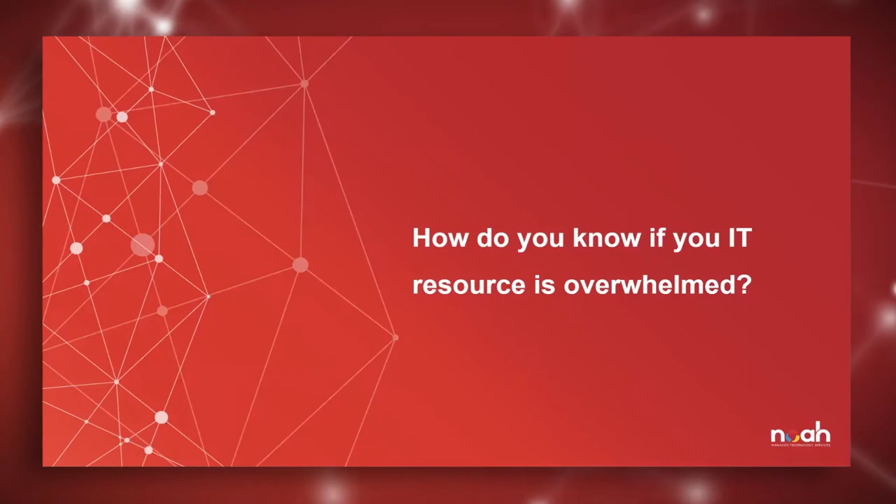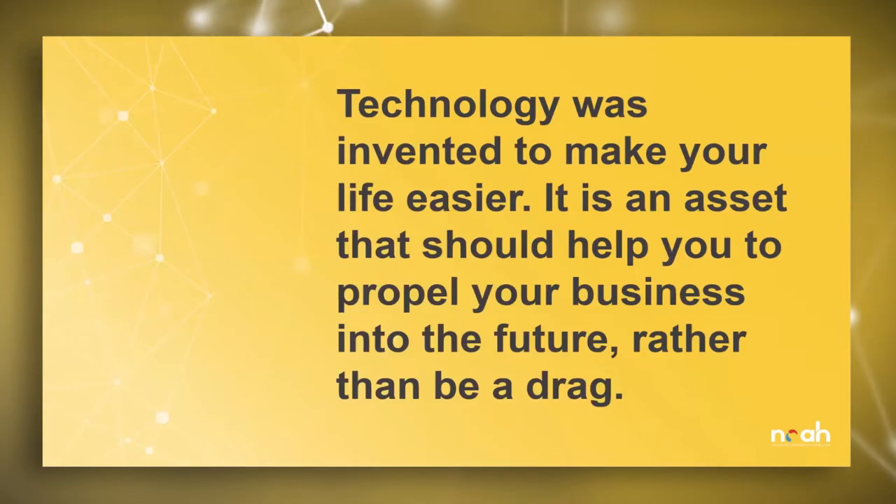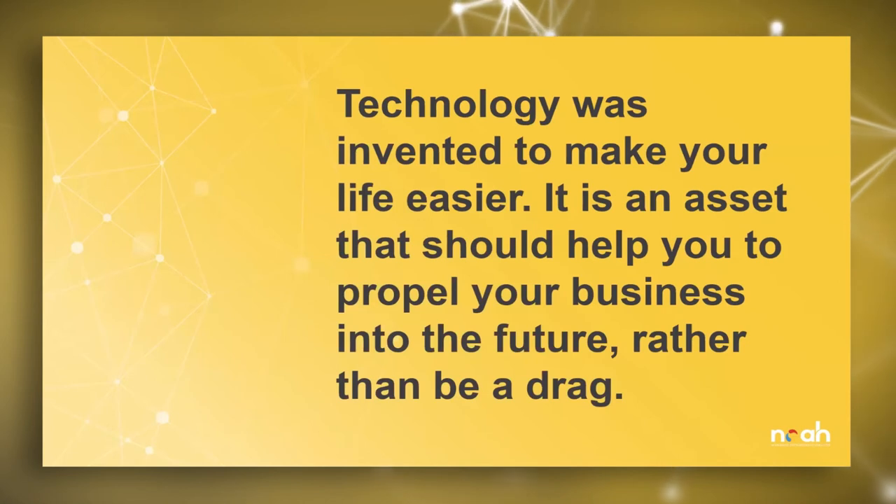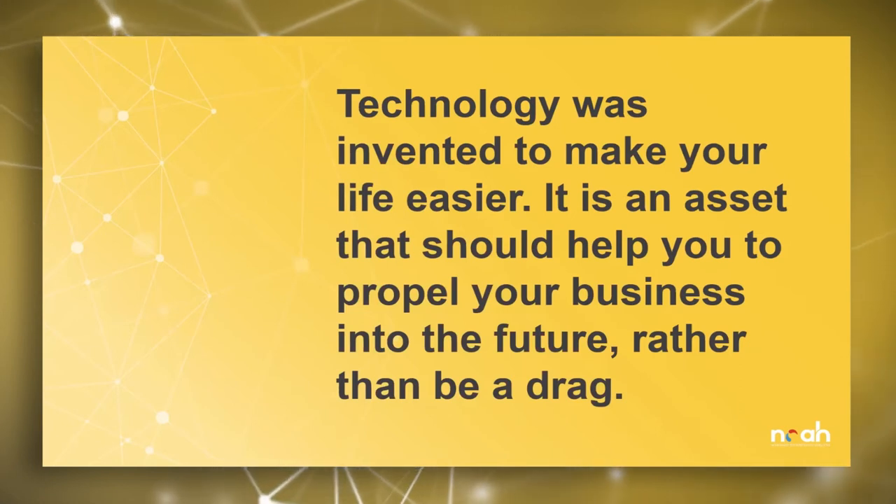Our first section: how do you know if your IT resource is overwhelmed? Technology was invented to make your life easier — it is an asset that should help you propel your business into the future rather than being a drag. As you read that statement, ask yourself how it sits with you. Do you agree? Do you see it as factual for your organization currently? Or do you roll your eyes? If it's the latter, you're definitely not alone, but we're going to show you what you can do about it.